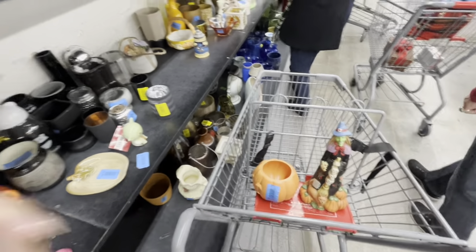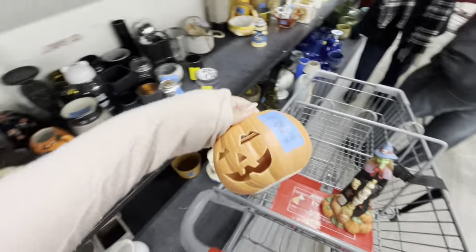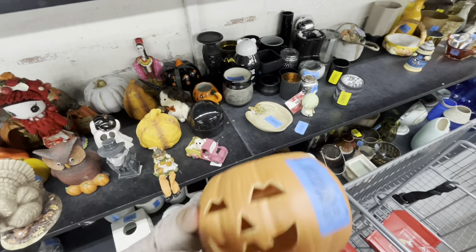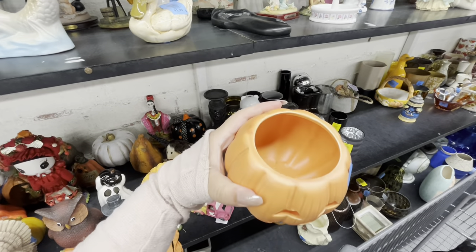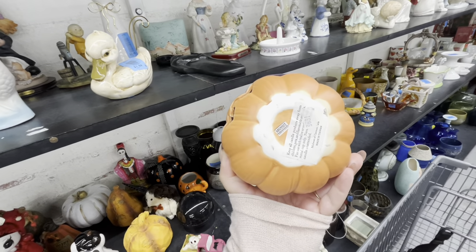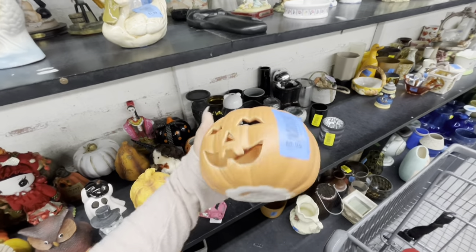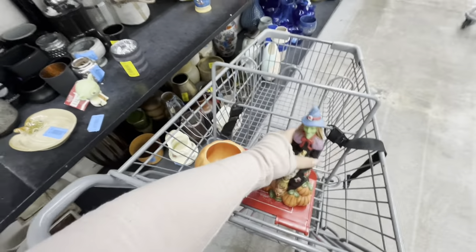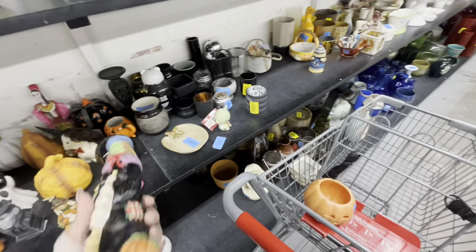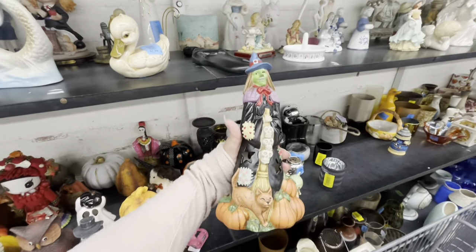Hey friends, welcome back! I'm at the thrift again. I think the colors are still the same — blue is not on sale — but I did find this new pumpkin, look how cute it is! It was $1.99, somewhere made in Taiwan. I like it, so pretty. Only 99 cents! I like picking up vintage Halloween stuff for my Halloween sale in the future.